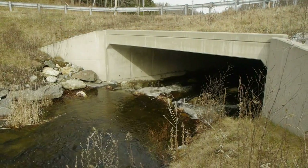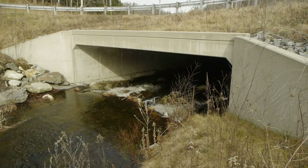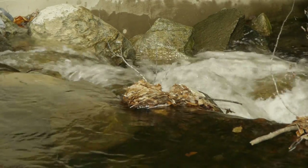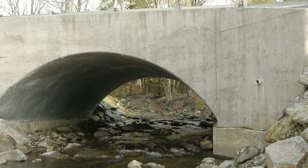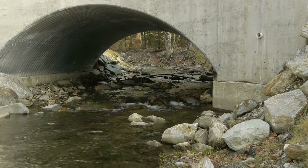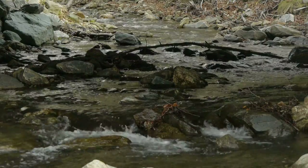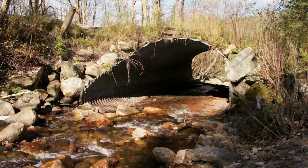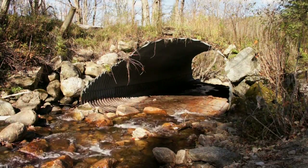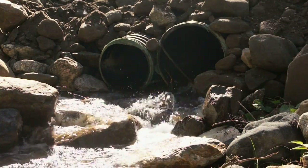We found that if we properly size stream crossings to at least our bankfull width — or better — and if they're installed correctly and take into account aquatic organism passage, not only will they better withstand the next flood and reduce maintenance costs for towns, but also allow for aquatic organism passage and stream stability. We often see a lot of erosion upstream and downstream of culverts that are improperly sized or installed, and a lot of downstream scour.